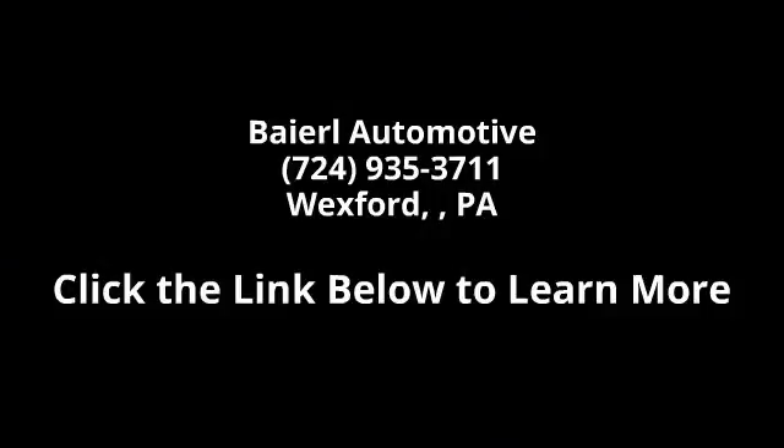Let us put you in the driver's seat today — call or click to contact our dealership.